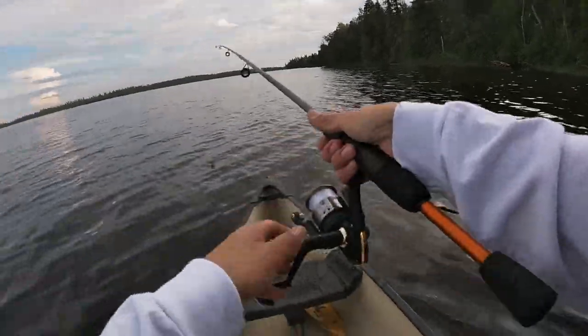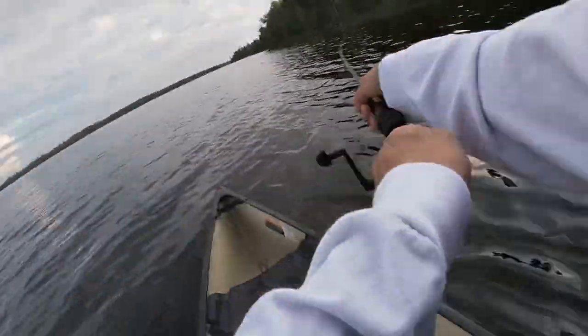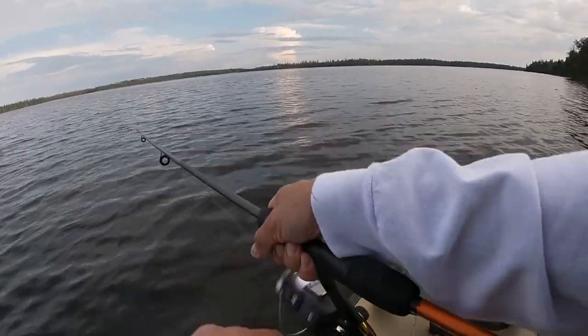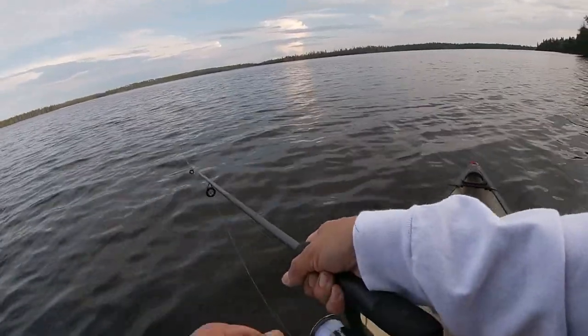Looks kind of perchy here, let's give it a try. Got some downed trees and lumber here — let's see if we can get ourselves a couple more perch.